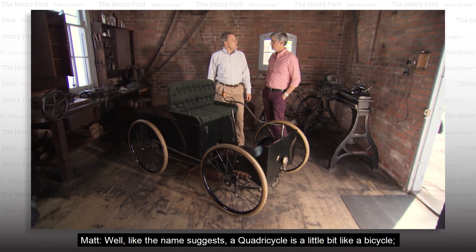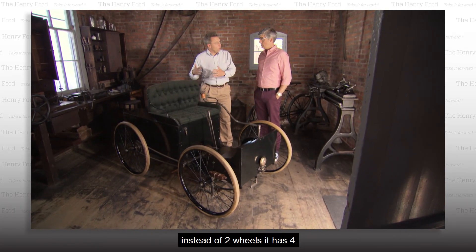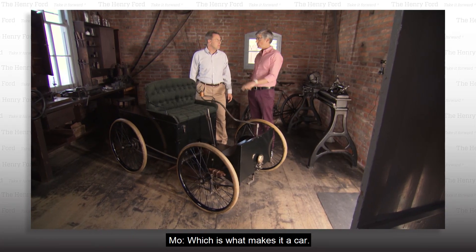What is a quadricycle? Like the name suggests, a quadricycle is a little bit like a bicycle — instead of two wheels, it has four. But the big difference is, this vehicle was powered by an internal combustion engine, which is what makes it a car.